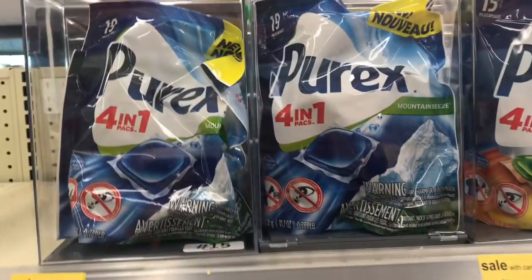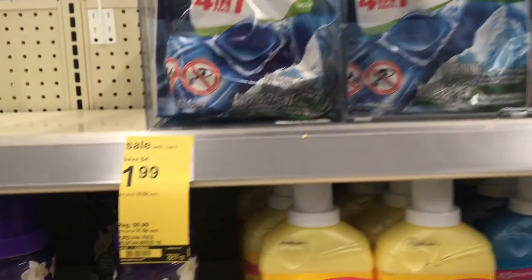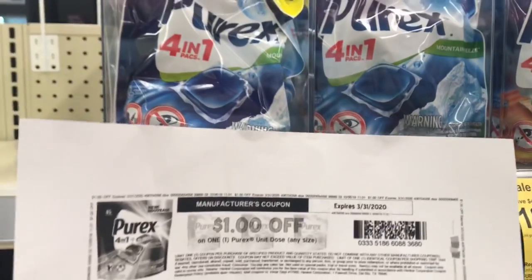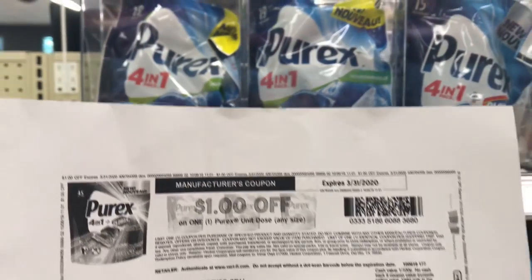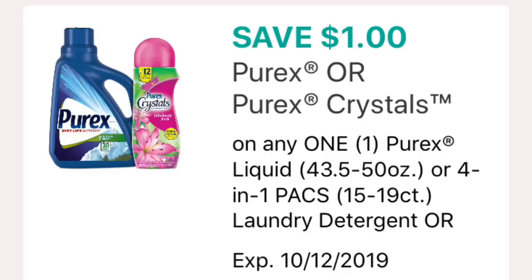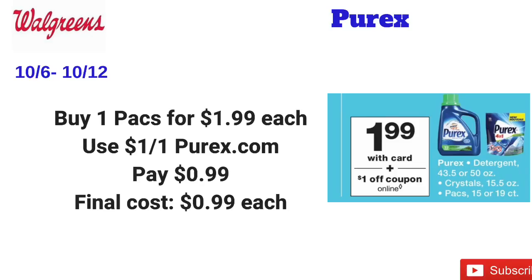Then I decided to pick up the Purex capsules, which are $1.99 each. I'm going to use a $1 off one coupon from Purex's website, making them just 99 cents. There's also $1 off one digital coupons on the Walgreens app, but I didn't use those because when I use register rewards to pay, the digital coupons usually don't come off.